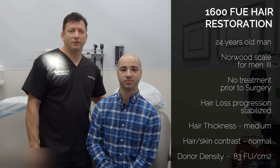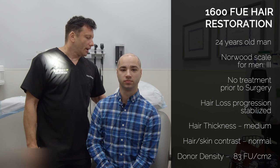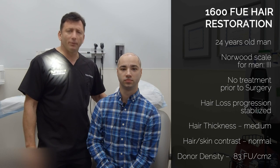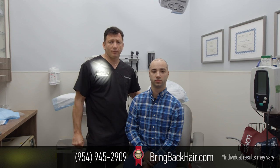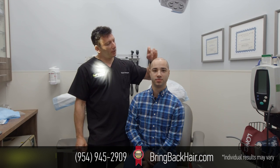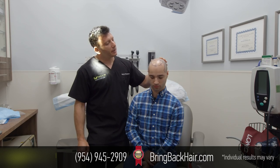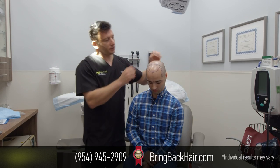Good morning, we're here with Liam at Maxi Medical Robotic Hair Transplant Clinic. We're about to begin a 1500 robotic hair restoration procedure. Liam has had some hair loss for the last few years that became progressively worse. We just finished drawing the hairline, and this is how it looks.